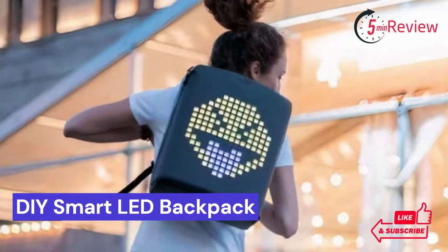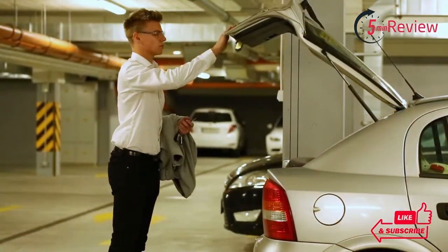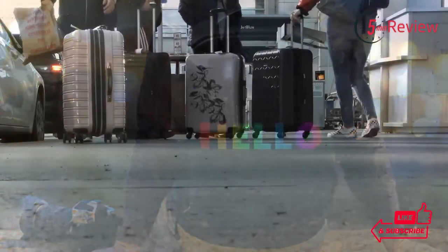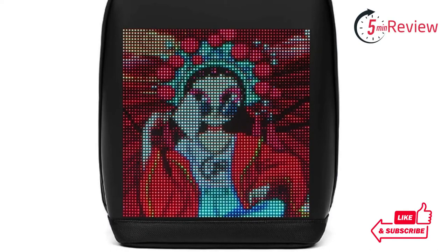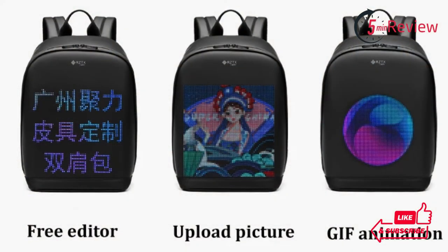Our second choice is a DIY Smart LED Backpack — a cool project that combines practicality with high-tech gadgetry. This project allows users to create their own personalized backpack with embedded LEDs and smart features such as mobile phone charging stations. By following simple instructions, anyone can create a stylish and functional backpack for both everyday use and special occasions.